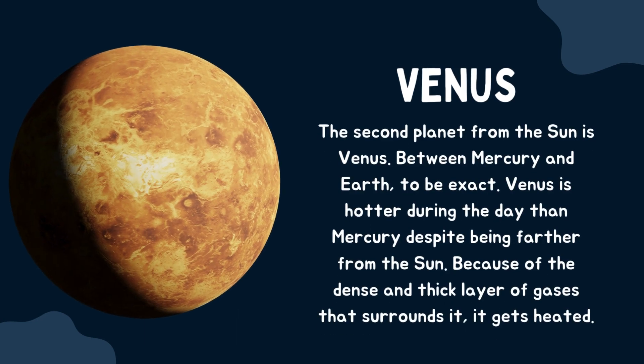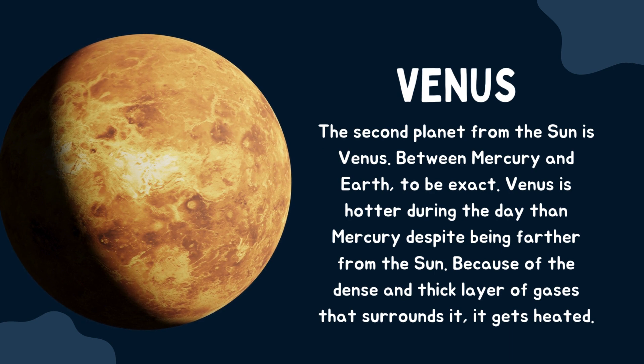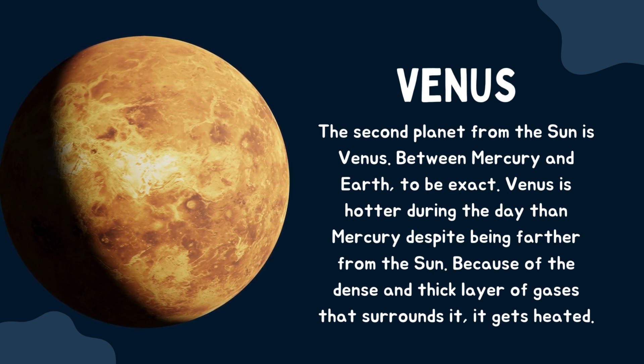Venus. The second planet from the sun is Venus, between Mercury and Earth, to be exact. Venus is hotter during the day than Mercury despite being farther from the sun, because of the dense and thick layer of gases that surrounds it, it gets heated.